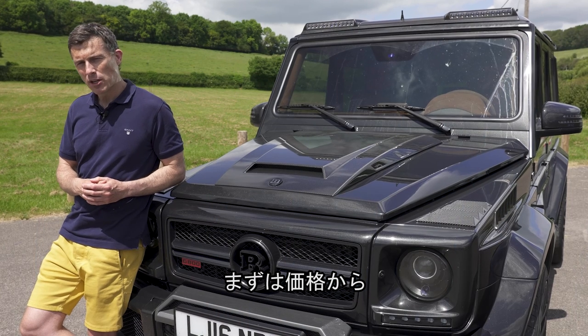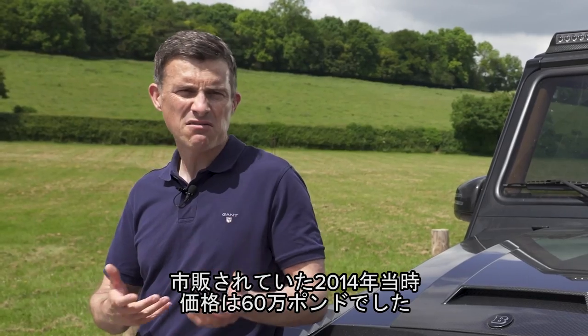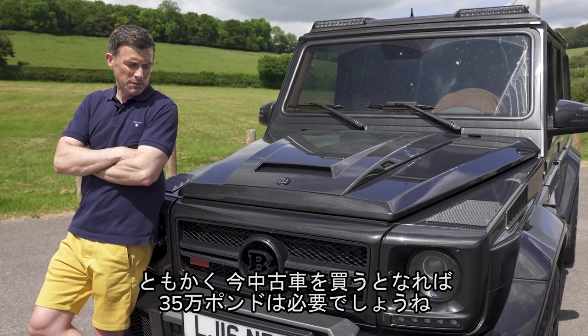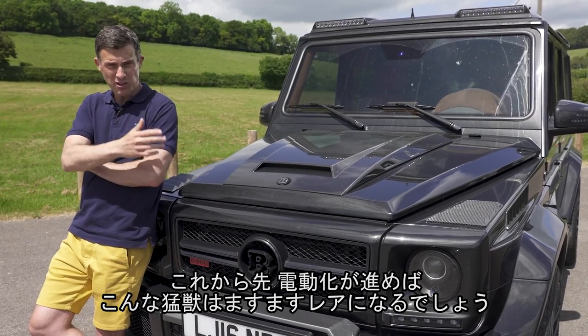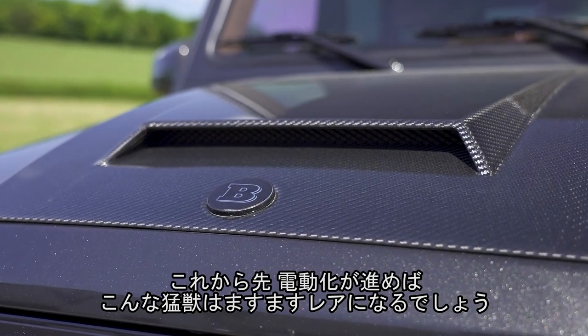Let's start by talking about the price. When this car was on sale in 2014 it cost around £600,000. In terms of depreciation, it's suffered some — it's probably worth around £350,000 now, but it might go up again in future as we all switch to electric cars and these kinds of beasts become super rare dinosaurs.